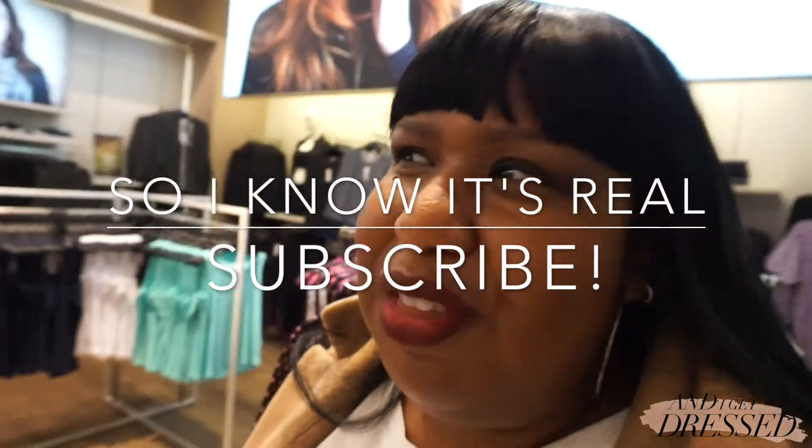I picked out a ton of stuff, so excited to show you what I got. I'll show you in another video.